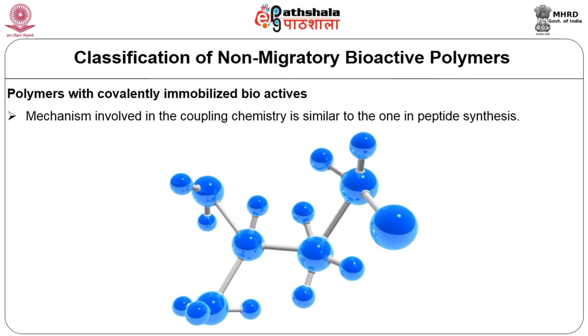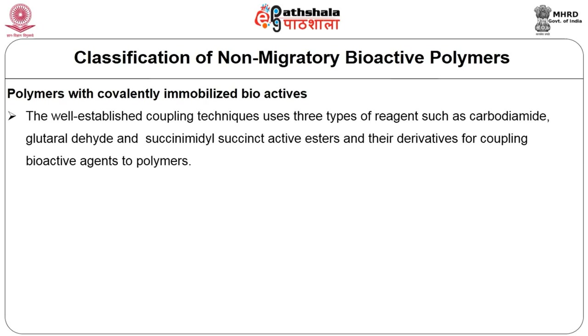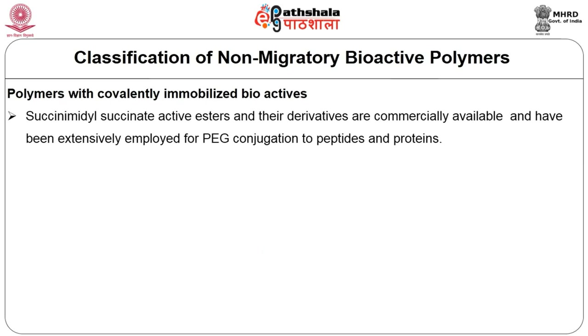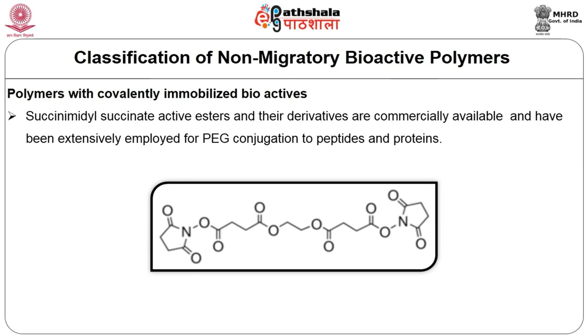The mechanism involved in coupling chemistry is similar to the one used in peptide synthesis. The well-developed coupling technique uses three types of reagents: carbodiimide, glutaraldehyde, and succinimidyl succinate active esters and their derivatives. Succinimidyl succinate active esters and their derivatives are commercially available and are extensively employed for PEG conjugation to peptides and proteins.